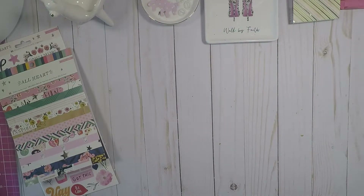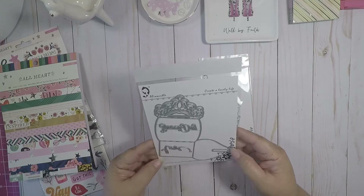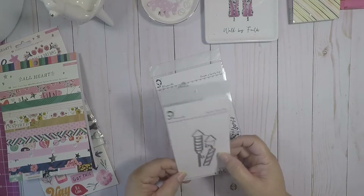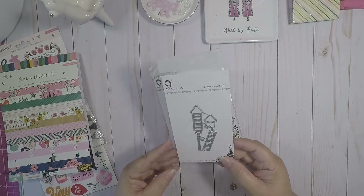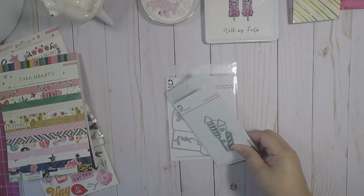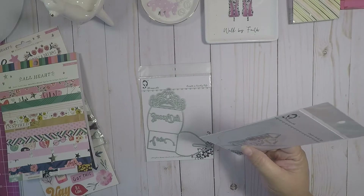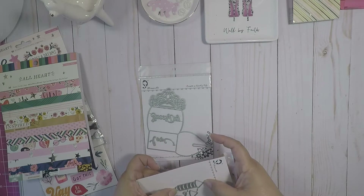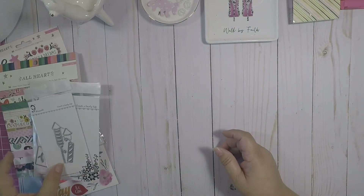I also just received these in the mail — I haven't cut them or done anything with them yet. These are from Alina Cuddle. This is a little bag die cut that I'm going to cut and do a project share. And then I got these Fourth of July arrows — little rockets, maybe about an inch and a quarter, super cute. I'll do a project share when I cut those.